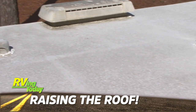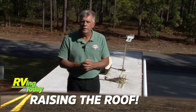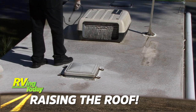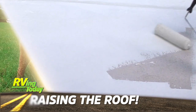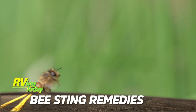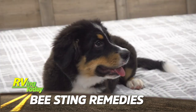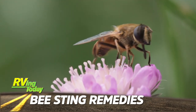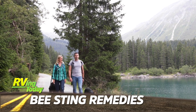If your old EPDM rubber roof is looking a little worse for wear, Mark Polk from RV Education 101 shows us how you can restore that old roof in one day so it looks like new again using the Dicor rubber roof kit. With spring quickly upon us, Dr. Fitz gives us a refresher course on what to do should your dog get stung by a bee. In most cases it's no problem, but occasionally a simple bee sting could cause some serious complications. Knowing what to do could be very important.